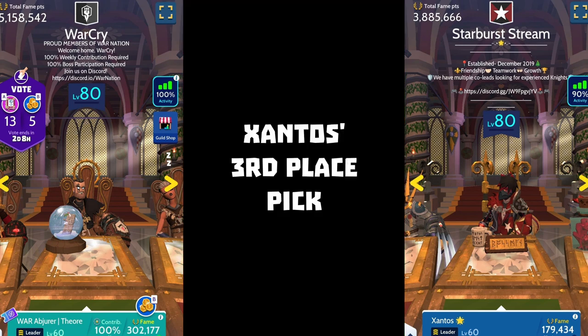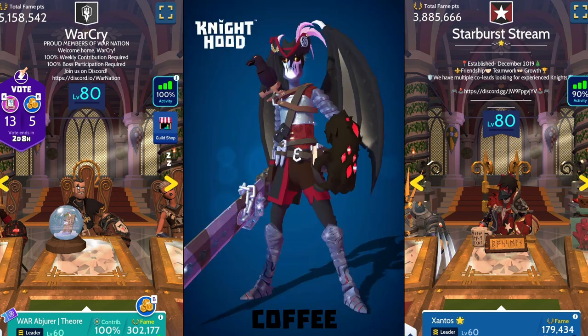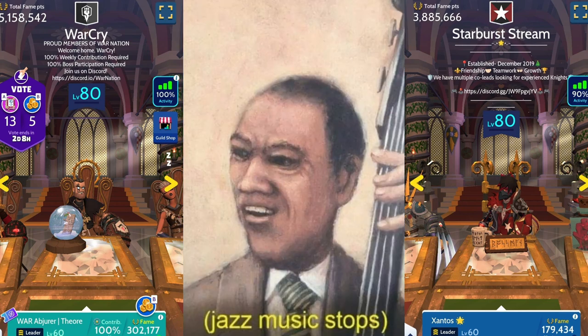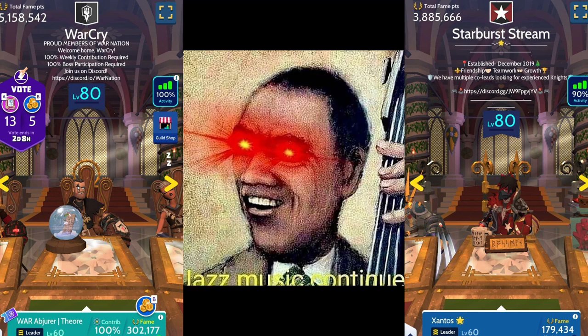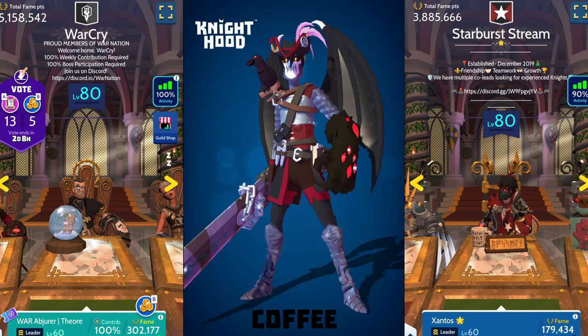Alright Knights, coming in at third place for me is the Mighty Coffee. How Zantos meant to pronounce my name is Theori — just to put that to rest. Carry on please. I appreciate a knight that can use a multitude of sets to create a personalized flair. Here we can see Coffee does just that with this swashbuckling mix of the classic Blood Moon Knight Hunter set.